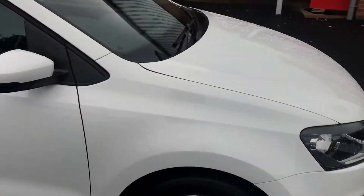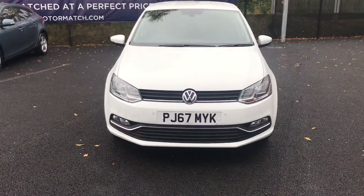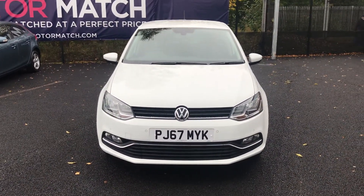Perfect for people who have just passed their driving test. If you are interested in this Volkswagen Polo, please get in touch with us — give us a call or send us an email and we'll be happy to assist you further. Thank you very much for watching.